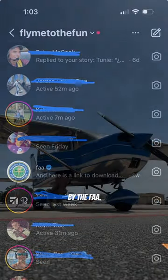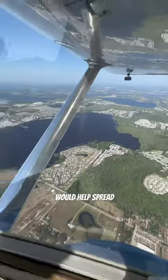We recently got contacted by the FAA. They wanted to see if we would help spread the word about the updated arrival procedure for Sun and Fun this year.